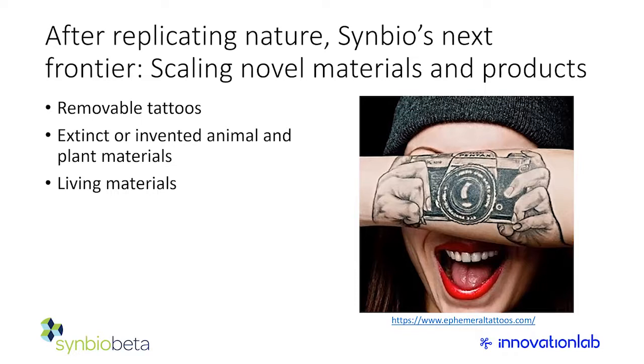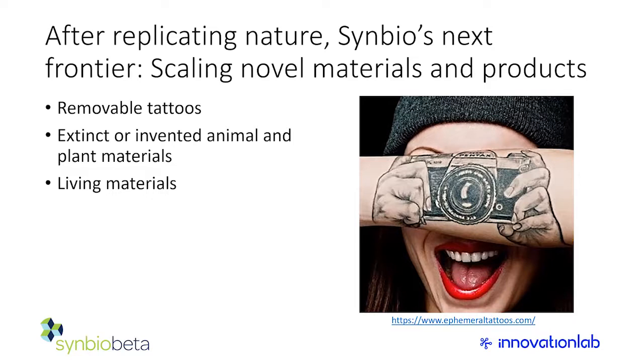We're at the end of the webinar. Thank you again for joining us — a fantastic overview of the apparel industry and the impacts of synthetic biology in it. This webinar will be available online afterwards. If you're not already coming to SynBioBeta, we look forward to seeing you in a couple of weeks. You can sign up at synbiobeta.com — there are plenty of materials and chemicals companies coming to look at how we can biofabricate in the future. Thanks again.